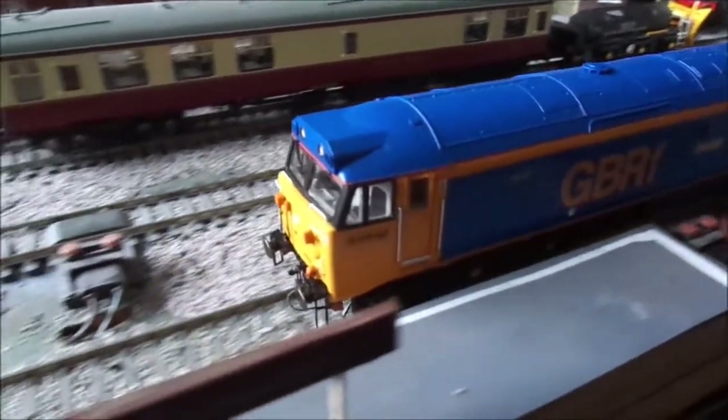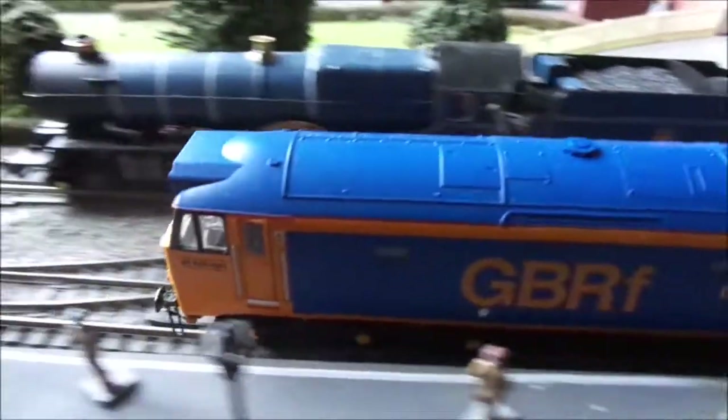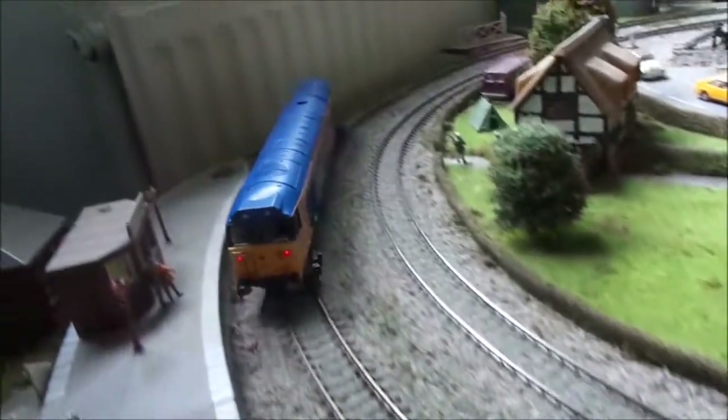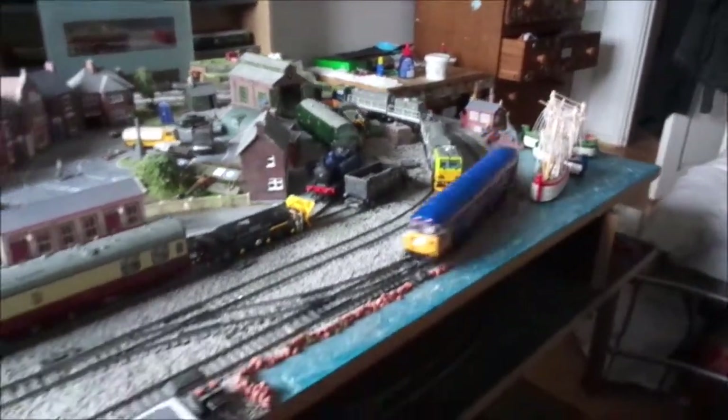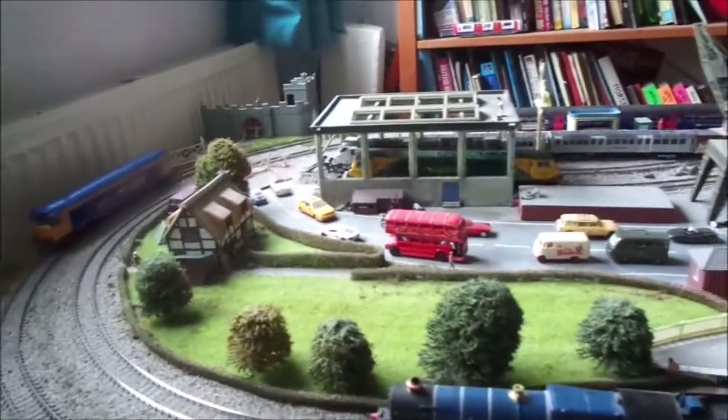This is also a really smooth runner. It actually has a good bit of speed to it as well — not overly fast, but it does have realistic speed.